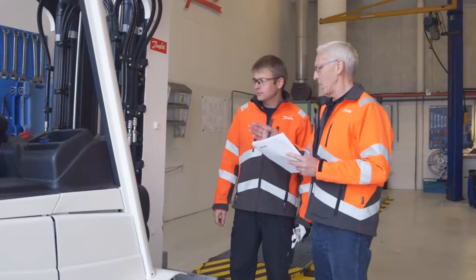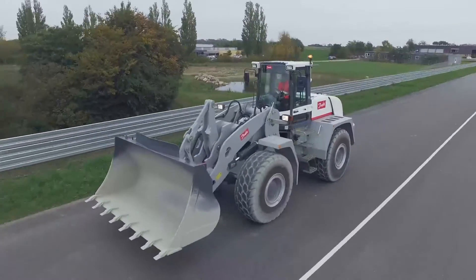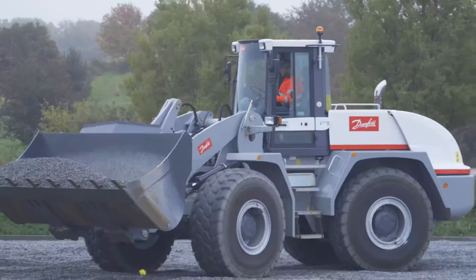The experts at Danfoss can help you develop your solution, or we can provide you with a turnkey hydraulic transmission solution. Both options help you deliver better performance and increase your machine's competitiveness in the marketplace.